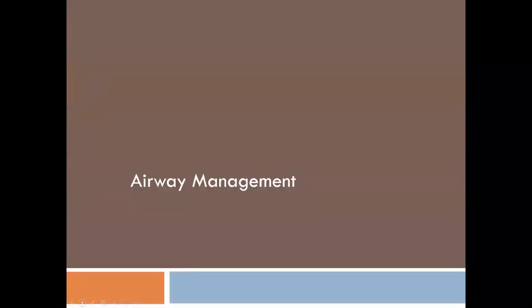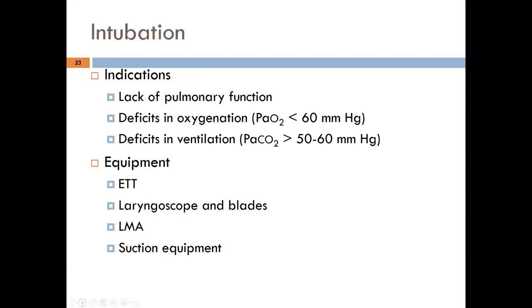Now turning to airway management in this patient population. Indications for intubation in younger patients overlap with older and adult patients. These include lack of adequate pulmonary function, deficits in oxygenation and ventilation — PaCO₂ greater than 50–60, PaO₂ less than 60 (sometimes 55 is tolerated — the saying is '55 keeps them alive'). Equipment needed includes age-specific ET tubes, age-specific laryngoscopes and blades, laryngeal mask airways, suction equipment, and oxygenation equipment for bag-valve-mask ventilation.